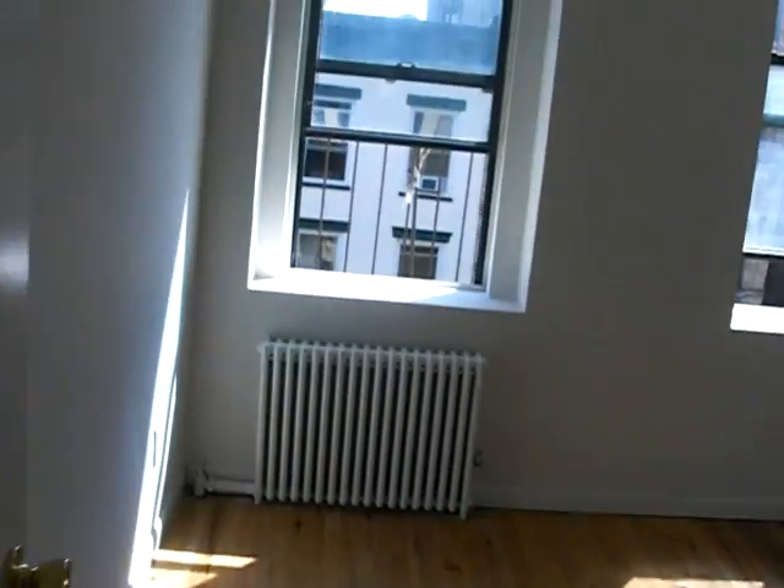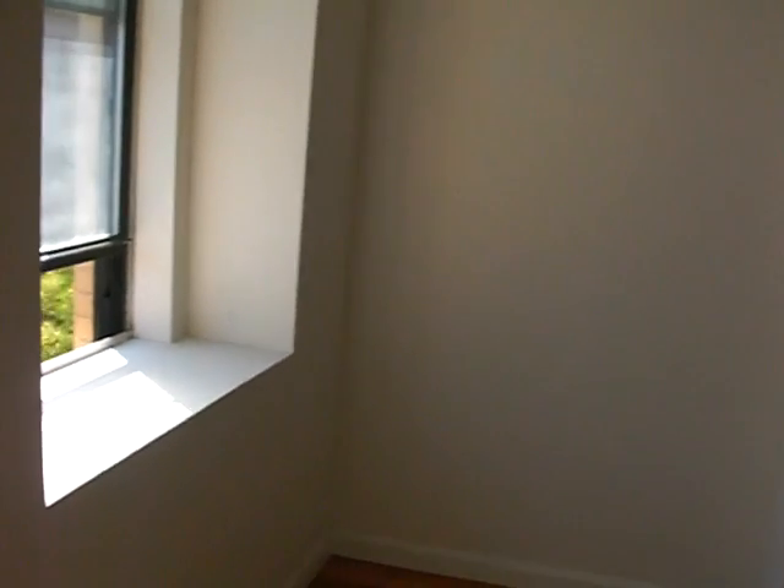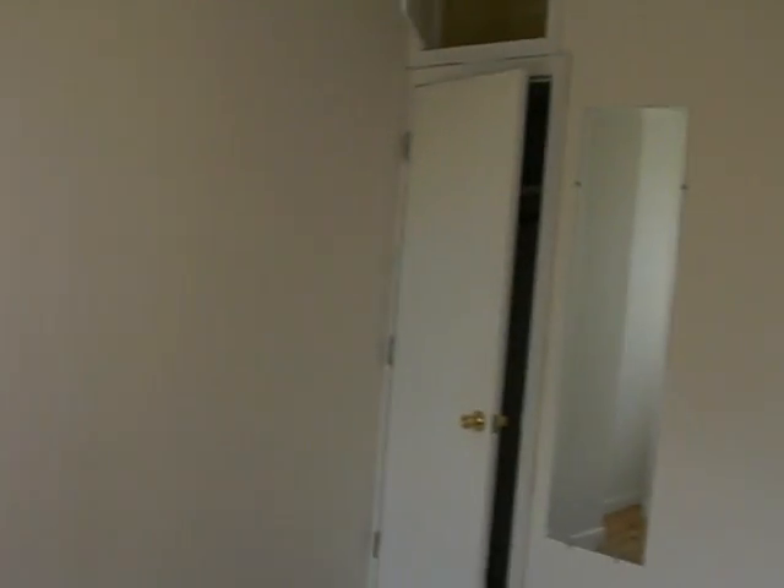Second bedroom — and the second bedroom is way bigger. You get more light, and again, more closets.